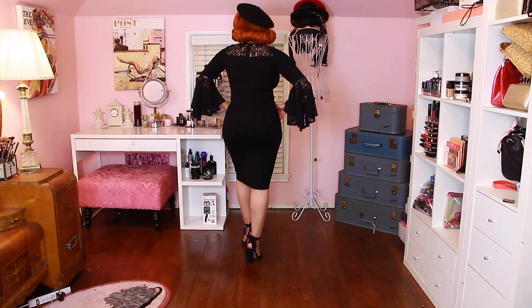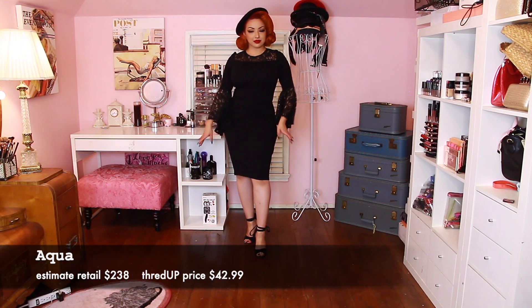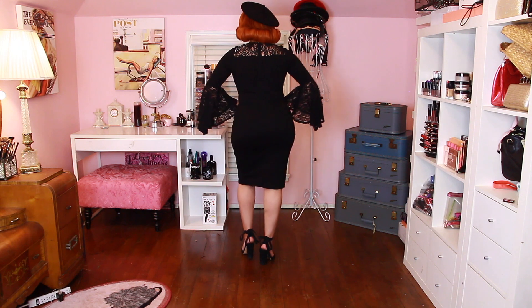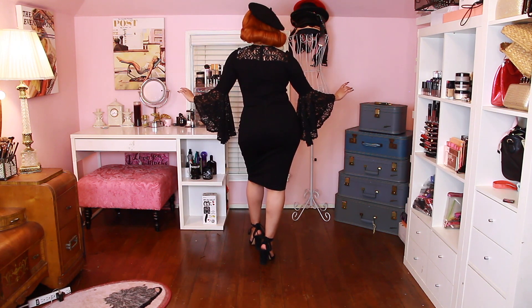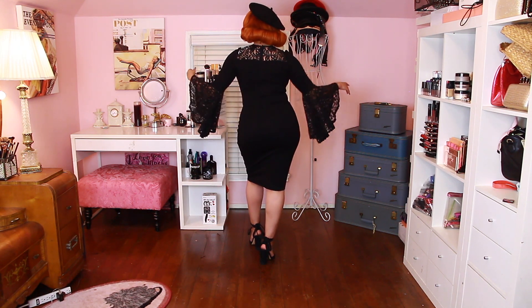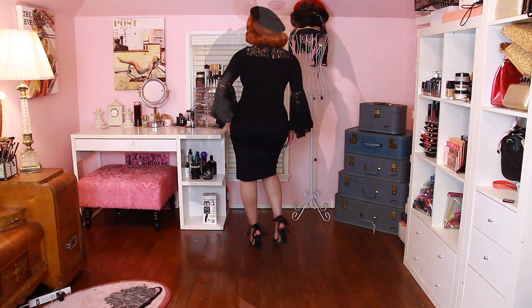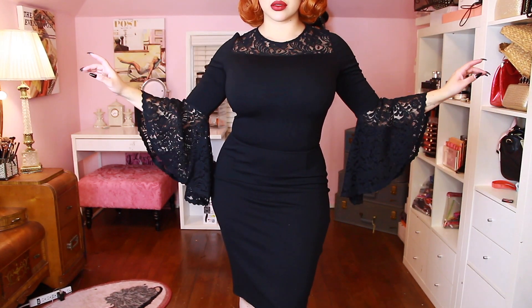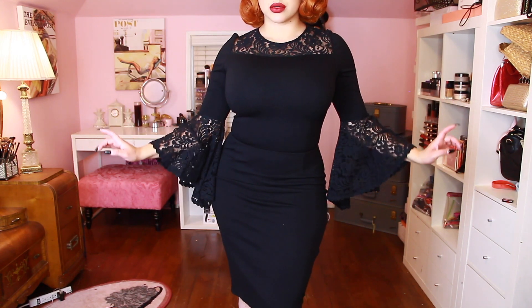This next dress is also one of my very favorites — it is the Aqua cocktail dress. It's giving me vampire vibes. I love the bell sleeves. I decided to pair it with my black beret — I think it just looks so elegant but also very mysterious and gothic in a sense. I'm so in love with it. I just need to pair it with a very cute belt; I think that's all that was missing.